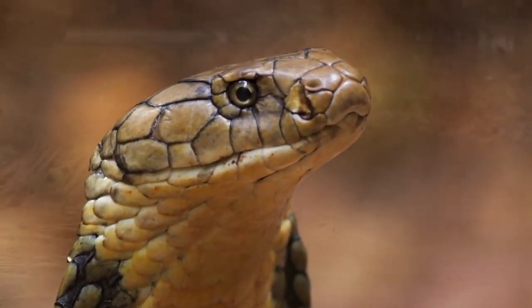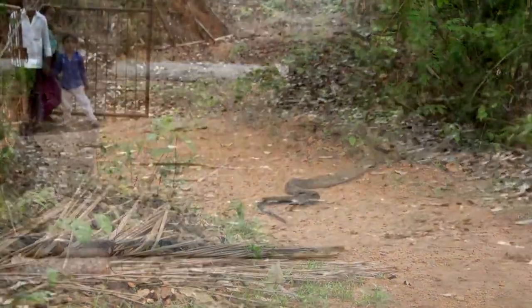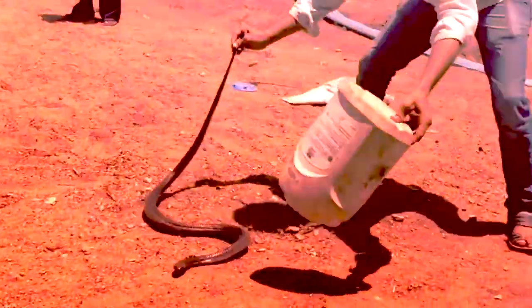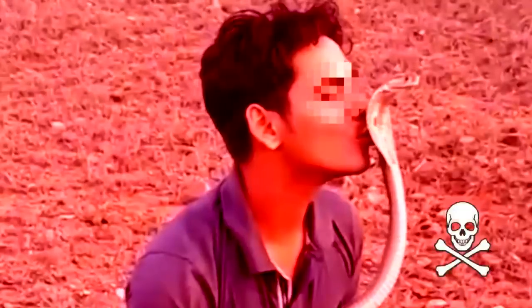Snakes in India live close to people and sometimes enter houses. Many rescuers trying to remove snakes get bitten and die because of inexperience or doing something really stupid like showing off, posing for pictures, or clumsy handling. Snake bite is a medical emergency and can be fatal. When a snake needs to be caught and removed by a professional, here's how to do it safely.